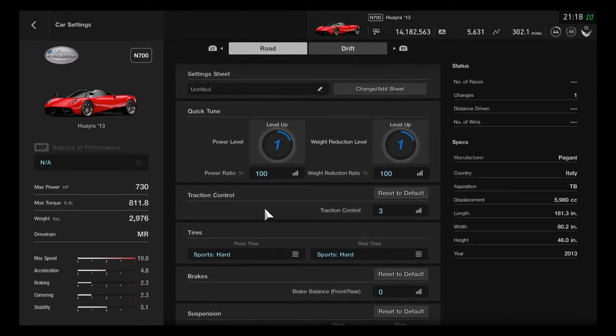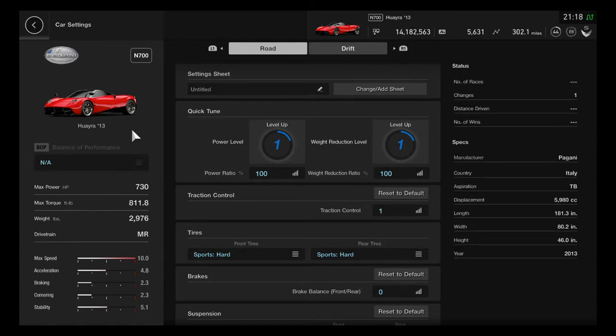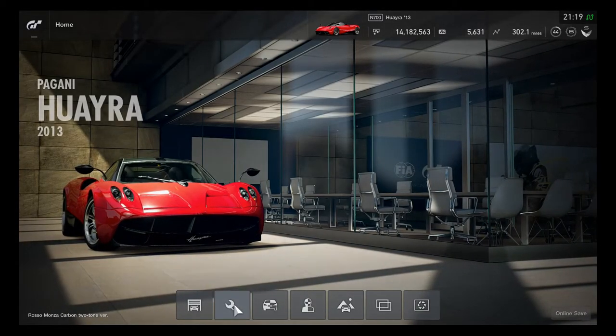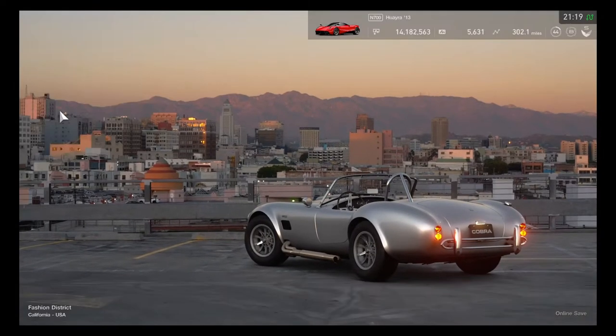Everything is quite good to get started. This is a very good hypercar to race well. It will be quite extraordinary to have a Huayra to race in.